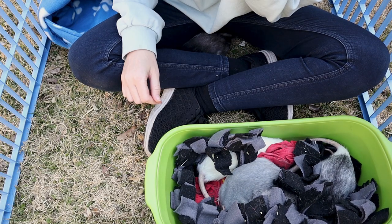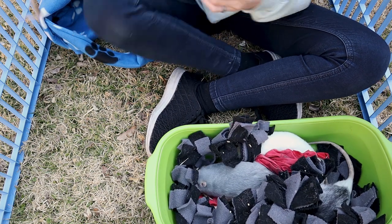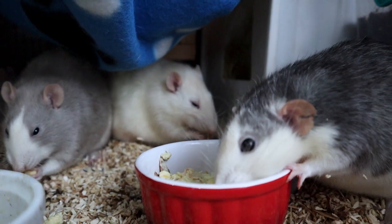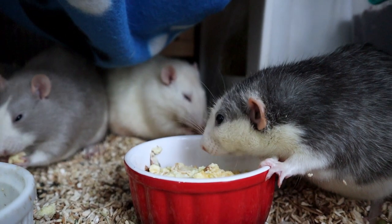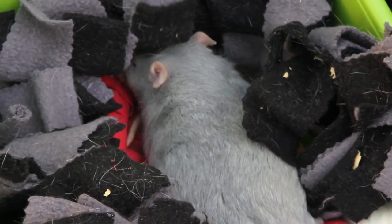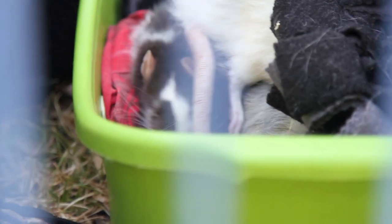So we have five rats and they are all male. I always wanted to have rats as a child but my mom was very much against it, so the moment I got my own place I decided it was time. We got our first two rats, Mary and Pippin, who are unfortunately no longer with us.